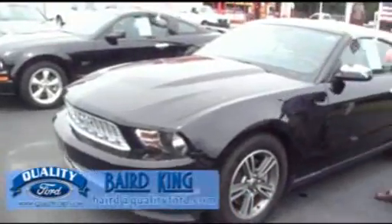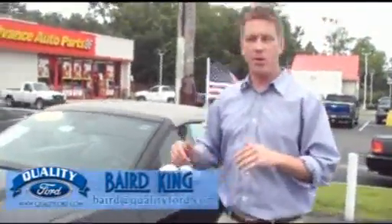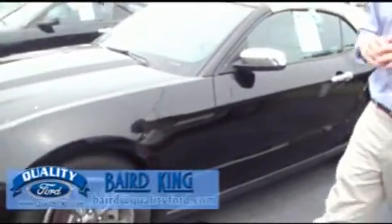2011 again — Mustang, check it out. Convertible, automatic, leather, V6. And guess what? It's got under 31,000 miles.